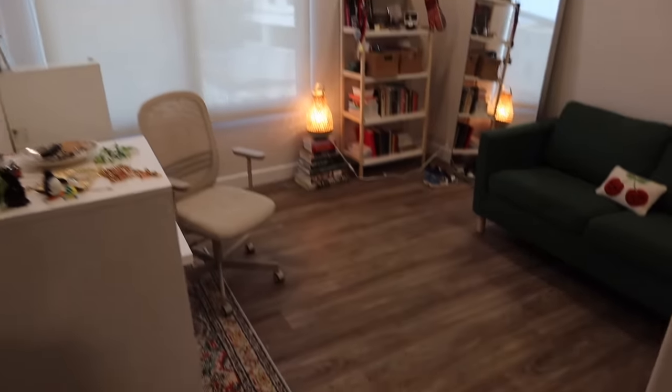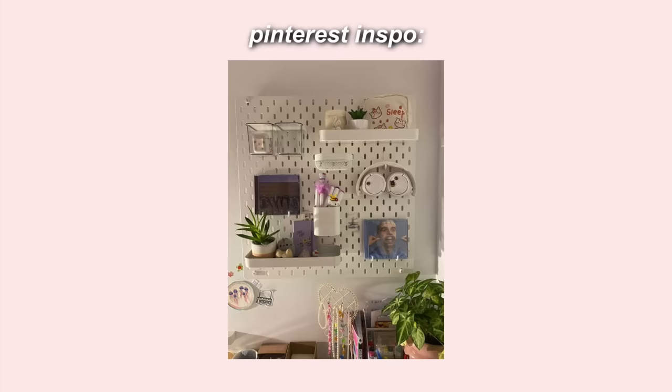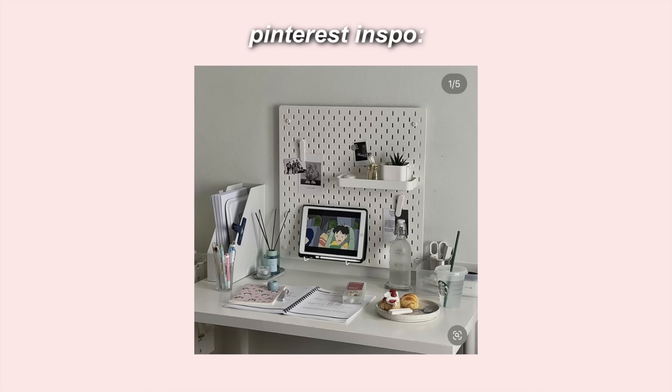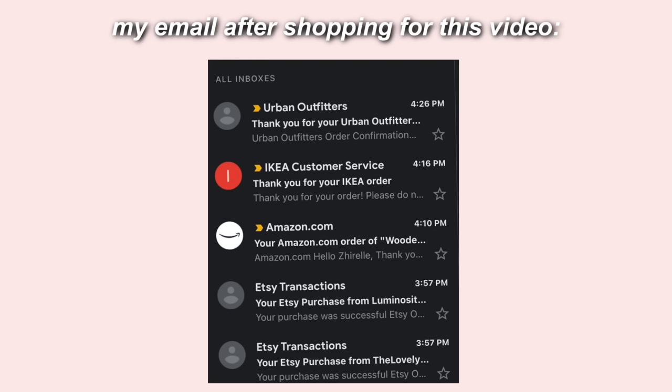So this is what we are starting out with. I am so excited to see the full transformation. I have a list of things that I want to get for this video, so I have been online shopping all today and yesterday trying to pick out things that are going to be perfect for this space. Mostly I've been shopping on Ikea, Urban Outfitters, and Amazon. A lot of you guys have requested that I make an Amazon storefront, so I finally did.